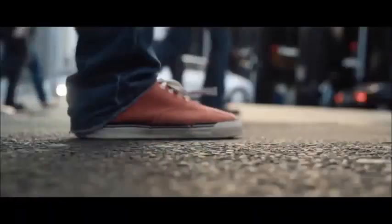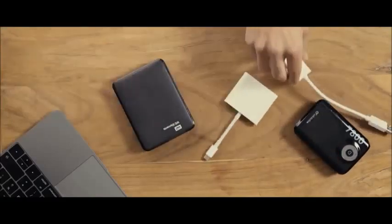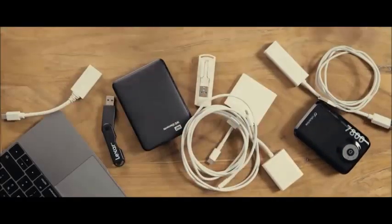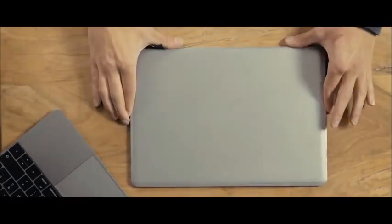Technology makes us increasingly mobile, yet there are still a few things holding us back — powerbanks, external hard drives, countless adapters, and of course, the chunky chargers. That's what living a modern life was, until now.